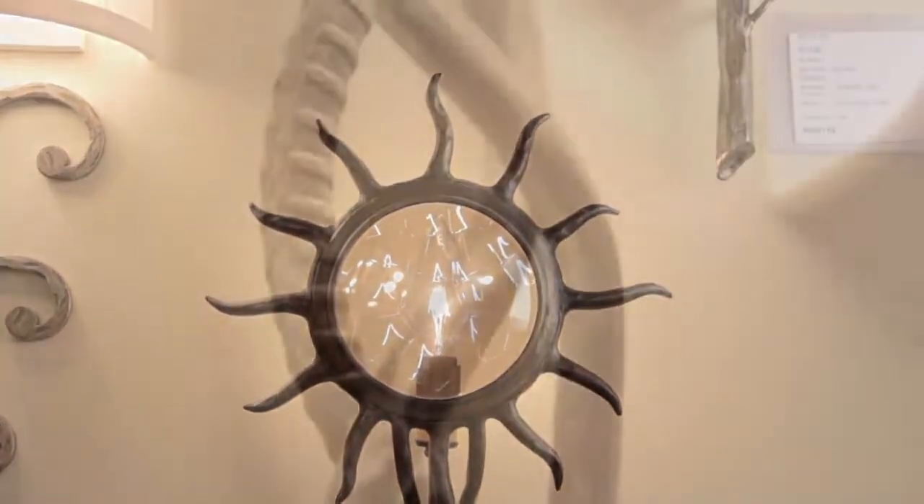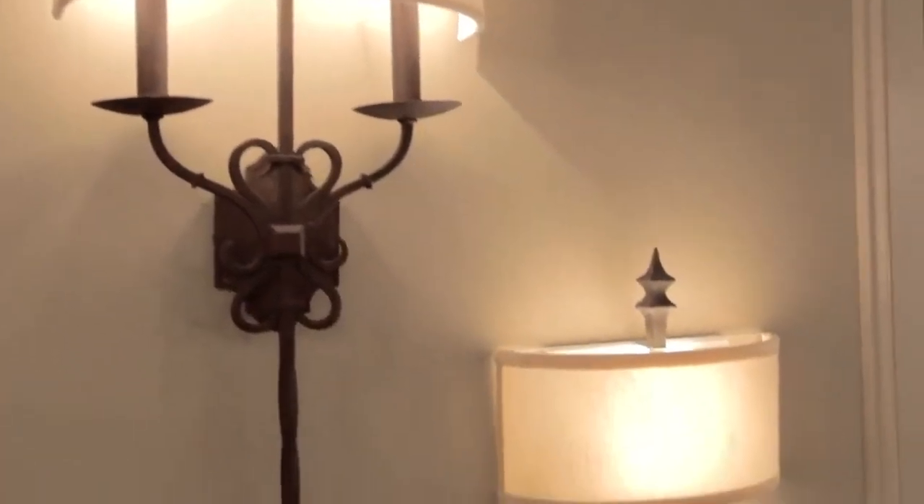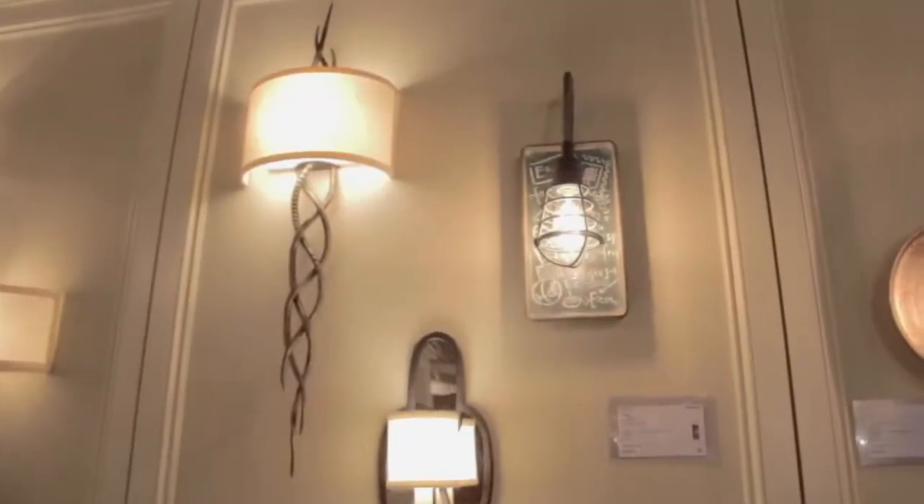They featured hand forged iron, hand hammered materials and hand sewn shades. The Troy Lighting Sconce Collection is sure to have the perfect piece for your perfect environment.